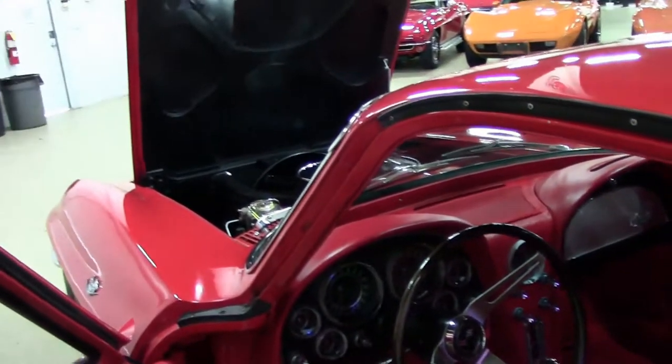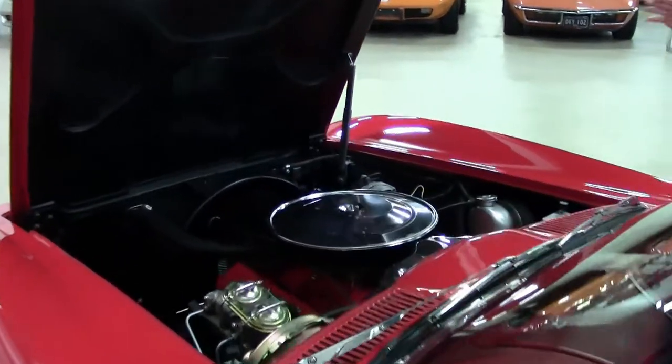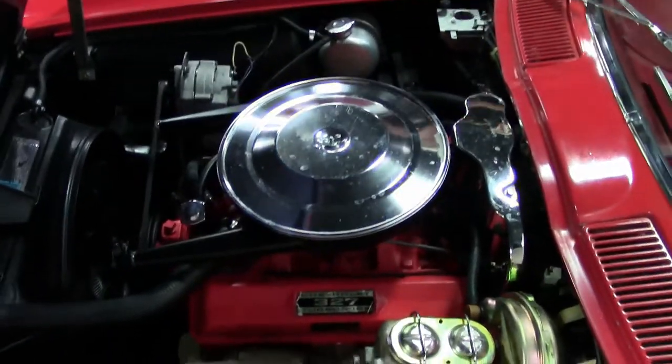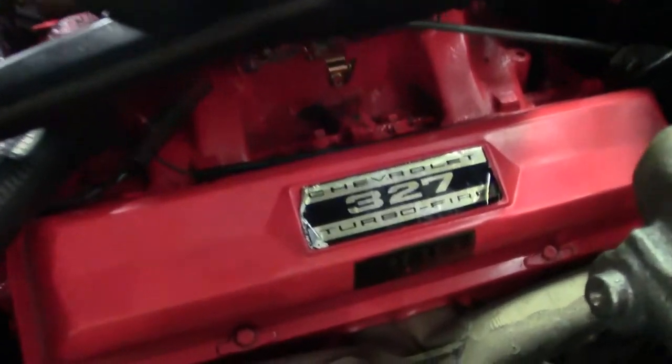Overall, very good condition. Next, let's check out underneath the hood, the engine bay — very clean. The car runs and drives great.